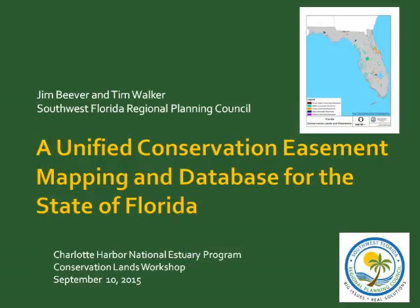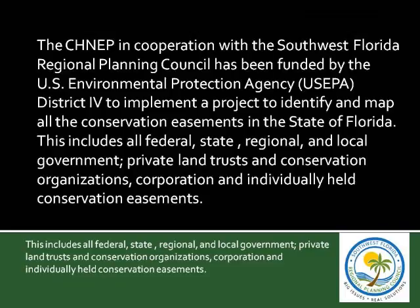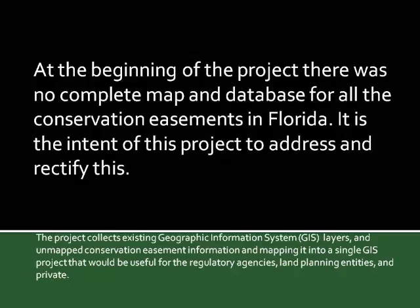You'd think something like this would have already existed, because when people do a conservation easement to set aside land in some form of permanent preserve, you record it into the records of your local tax assessor. It's set up with an agency, and you figure you'd have this all together in one place. Well, it turns out that it was not. At the beginning of the project, there was no complete map or database, and in fact, if you had a map for a particular area, the database might be inconsistent with another map of conservation easements in the adjacent county or region.